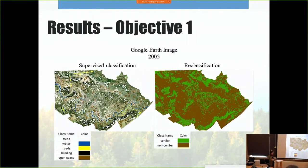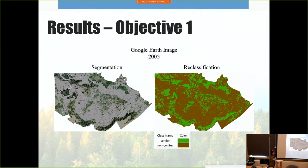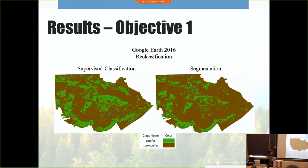Moving into the results — the reclassification for the 2005 Google Earth image shows conifers indicated by green and non-conifers by brown, for both the supervised classification and segmentation approaches. The 2016 image results are shown similarly, with supervised classification on the left and segmentation results on the right. Green indicates conifer trees and brown indicates non-conifer in all cases.